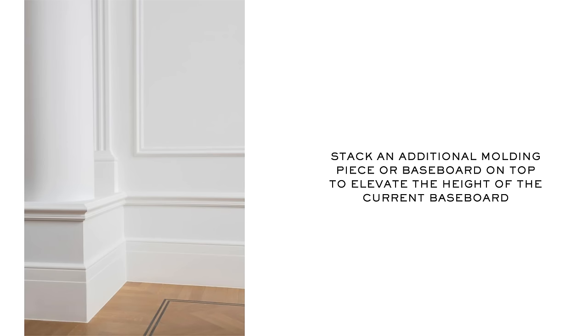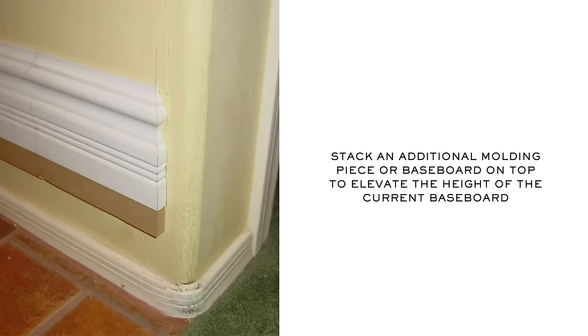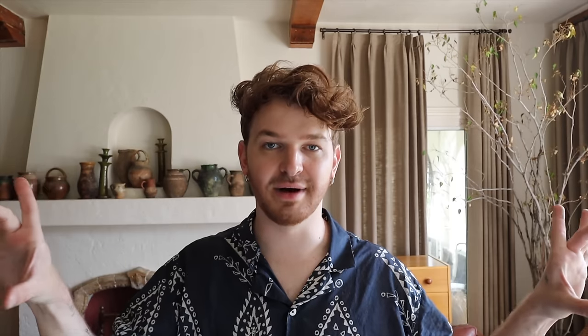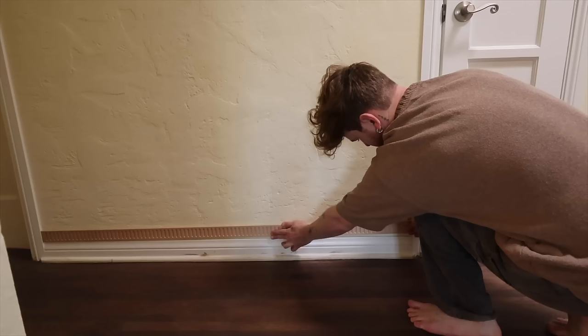For the fifth hack — one of my favorites — this is a great way to elevate the height of your baseboards without pulling them out. Baseboards can get costly if you're trying to replace them with taller ones. A great tip is to just stack your baseboard: keep your current shorter baseboard and stack another one right on top of it. Once you paint it all the same color, it blends and looks like one seamless piece of molding.